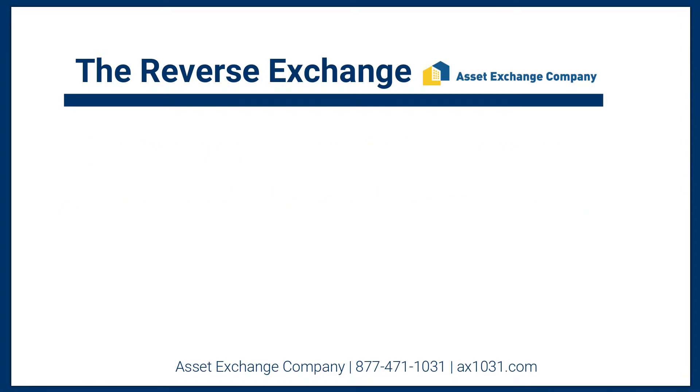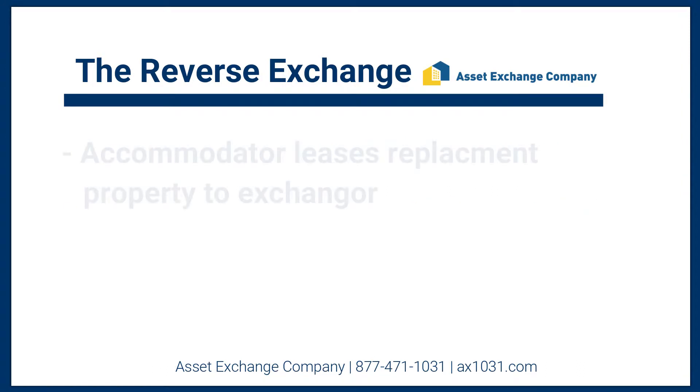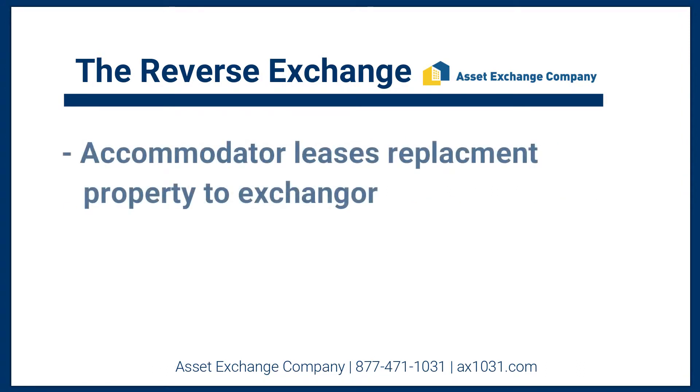We will actually be on title as an owner of the property, but we will enter into a triple net lease, giving you all of the burdens and benefits of the property.